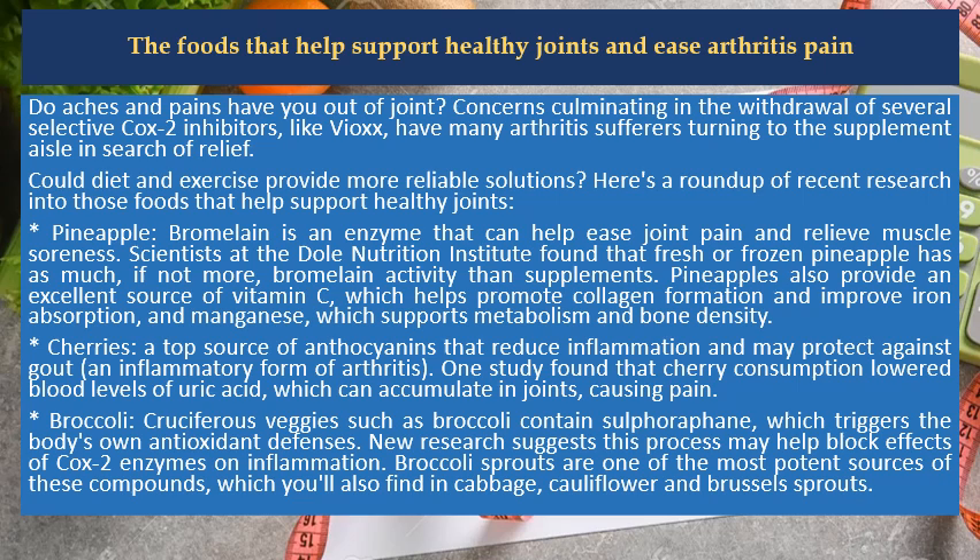Cherries are a top source of anthocyanins that reduce inflammation and may protect against gout, an inflammatory form of arthritis. One study found that cherry consumption lowered blood levels of uric acid, which can accumulate in joints, causing pain.